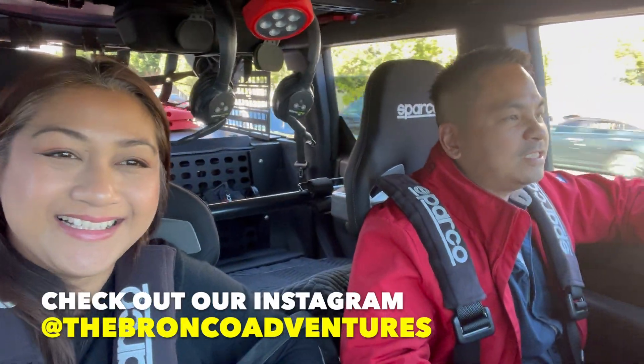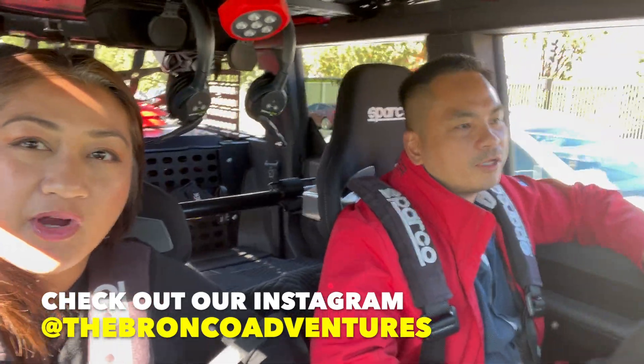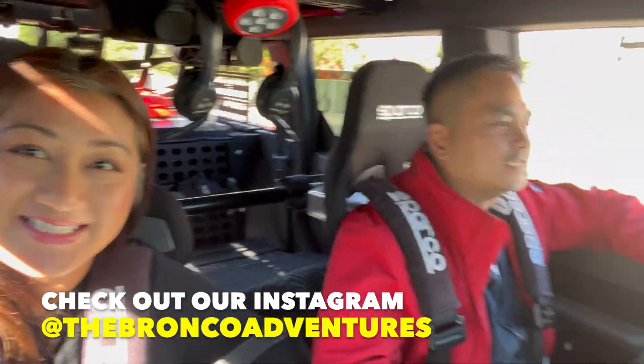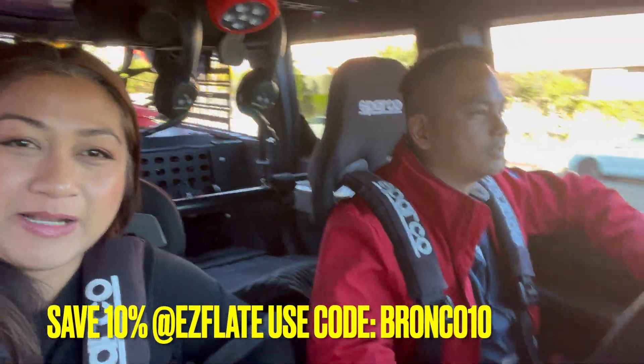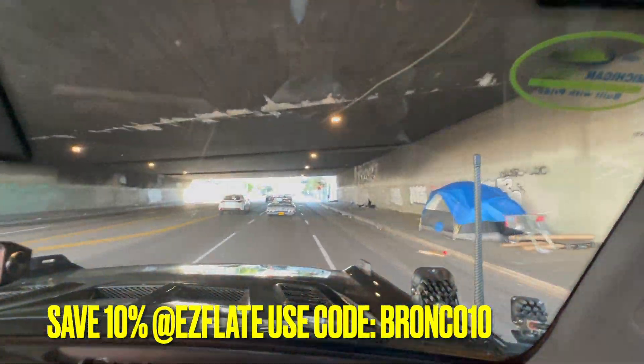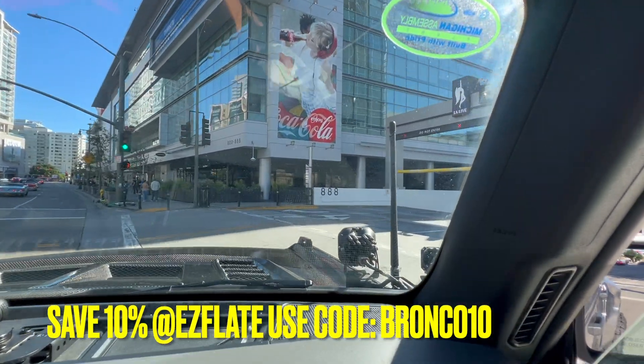We're now here in downtown LA and we are going to look for parking. That's a big problem right now but we'll find something. We found a parking!